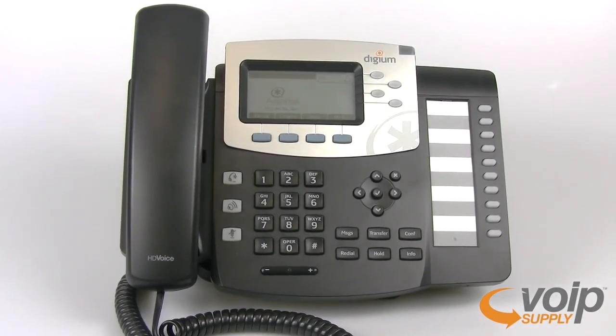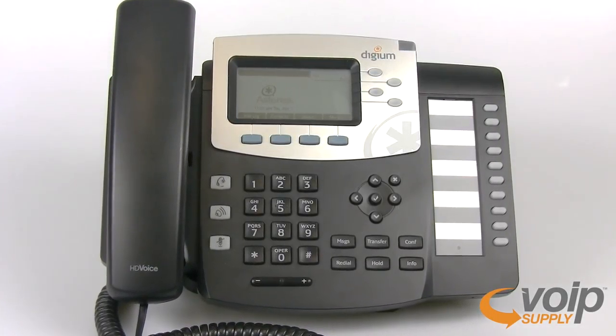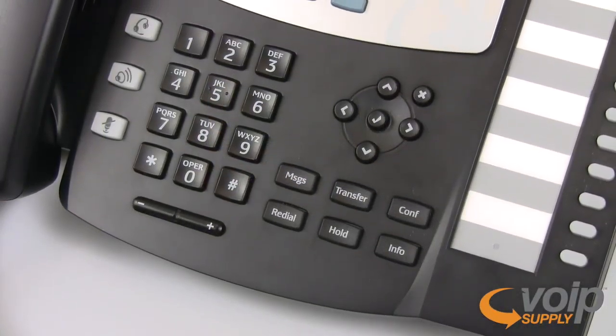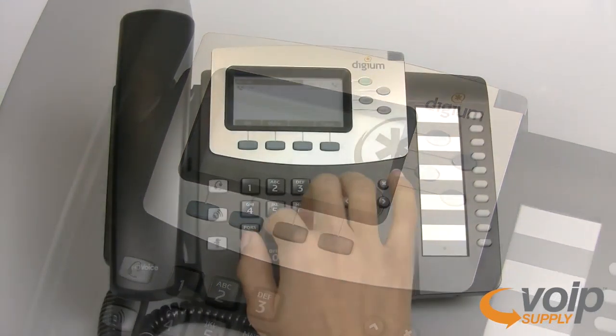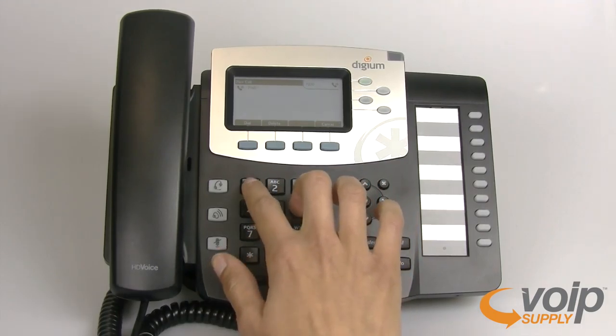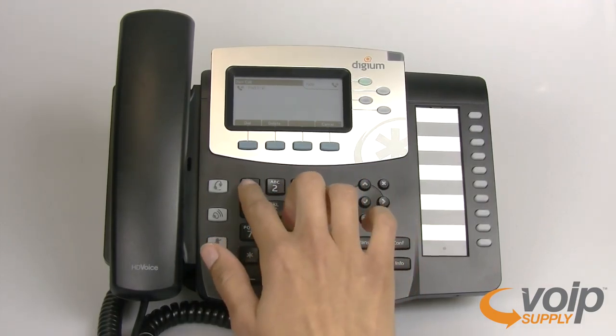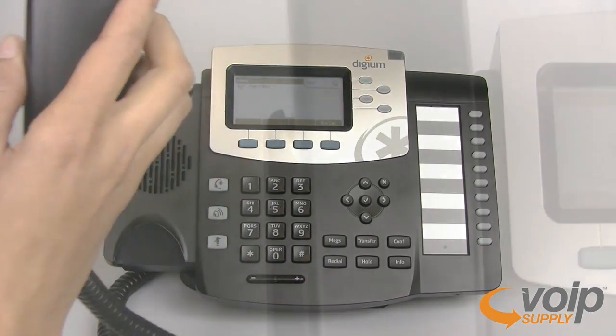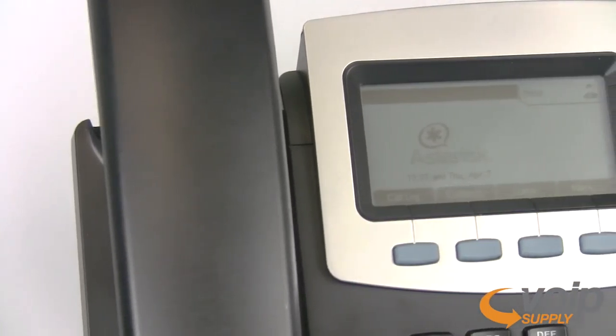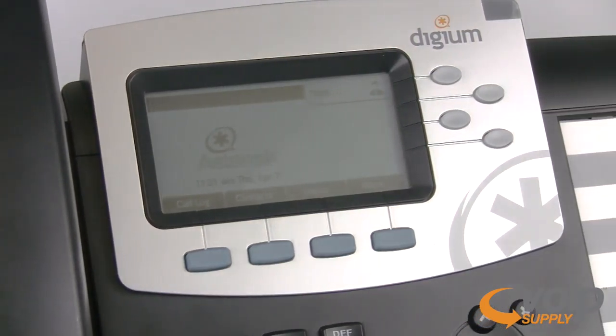The Digium D50 is a high-quality IP phone designed exclusively for use with Asterisk and Switchvox. Aside from its 3.5-inch LCD display and unprecedented HD voice, the D50 also has built-in applications such as voicemail, call log, contacts, and phone status.